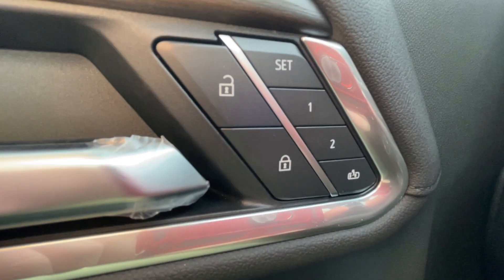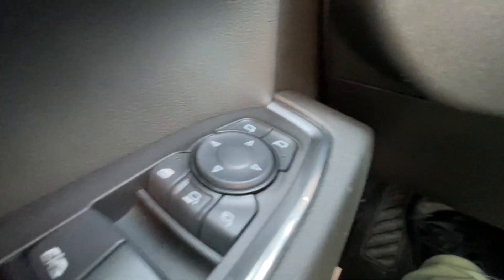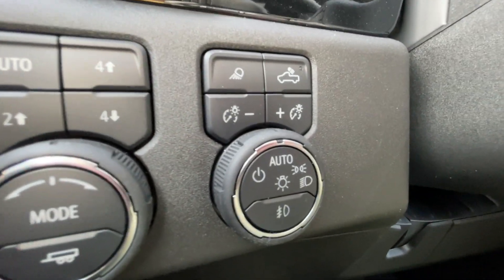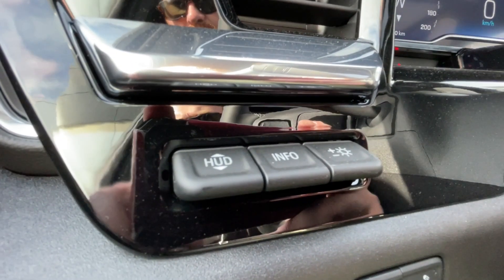Taking a look inside the Silverado, starting off on your left-hand side, we have the controls for your power locks, windows, and folding, sliding and adjustable mirrors, electronic parking brake, button-activated trailer and driving modes, automatic headlights and fog lights toggle, and heads-up display controls.